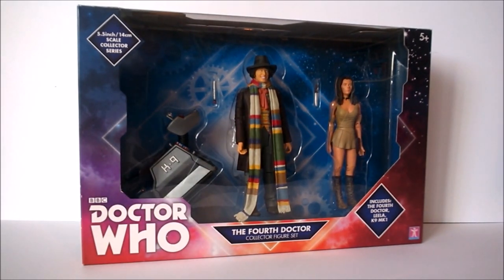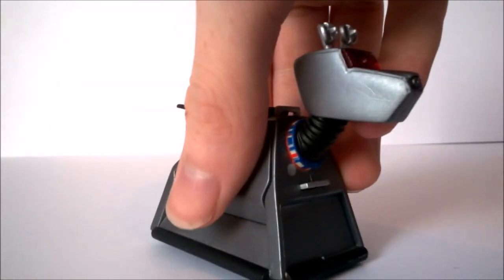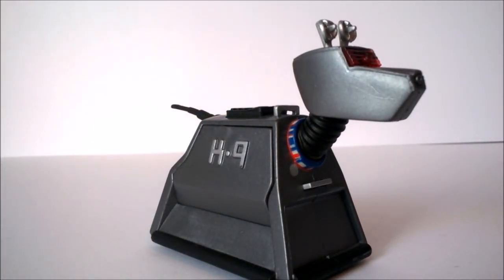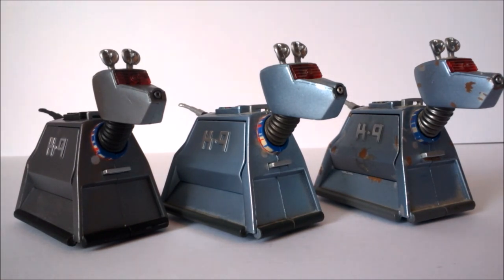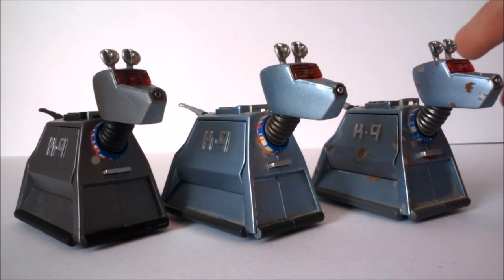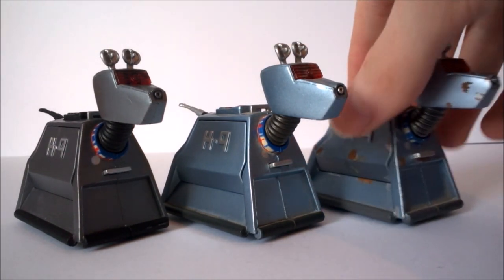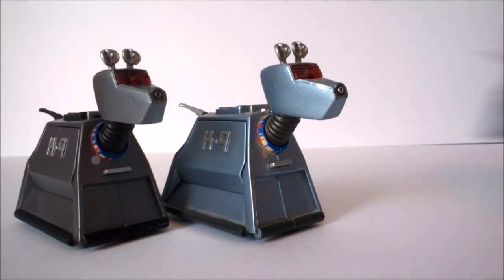Let's take a look at K9 first - that's the one we're all here for. This is K9 from the classic series, something we've been wanting for a very long time. It is exactly the same sculpt as the new series one, however with a slightly different paint application. The classic K9 is now a completely different shade of gray - a much more charcoal gray as opposed to the bluish silver on the new series version, and the piping along the bottom is now black.